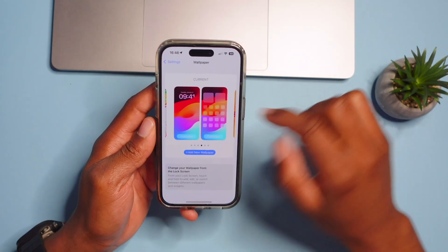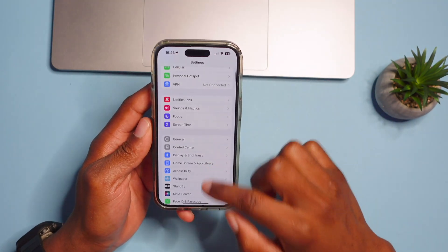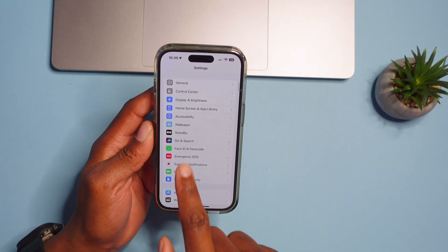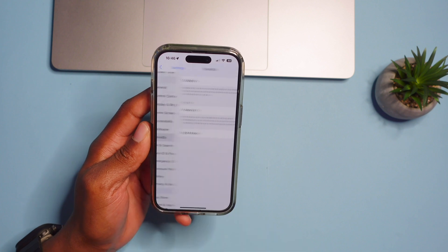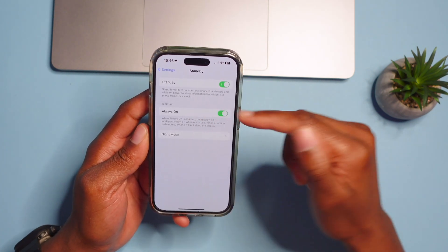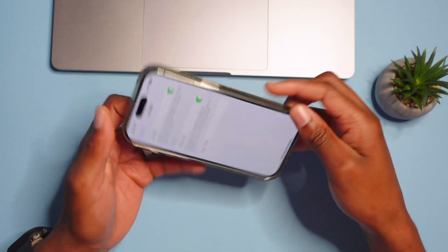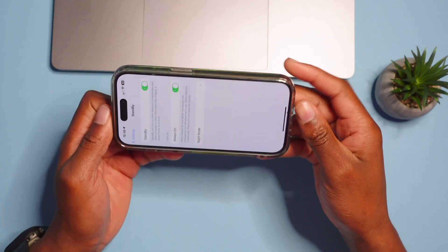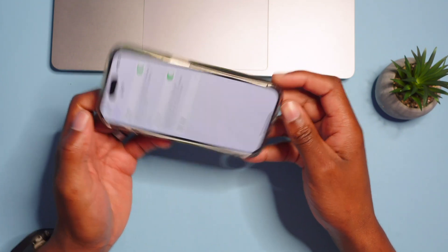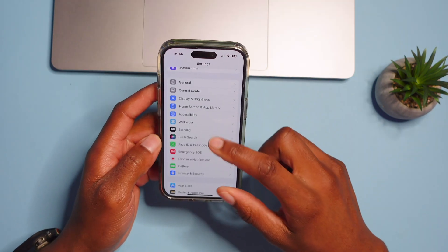Another new change is Standby Mode. In Settings you'll find a Standby subsection — you can enable Standby Mode, which will automatically turn on when your phone is in landscape mode, connected to a charger, and Always On Display is enabled.